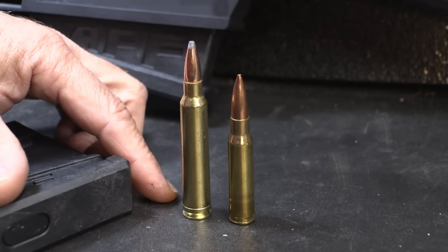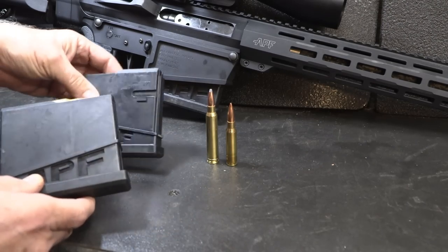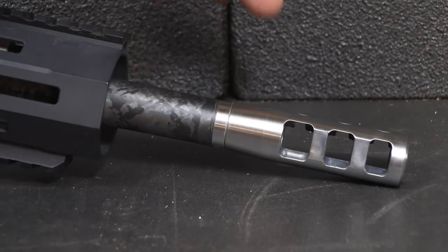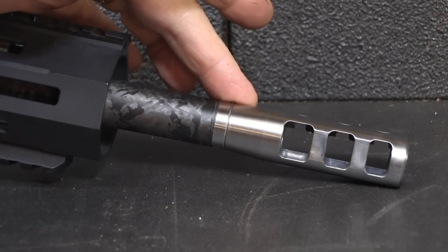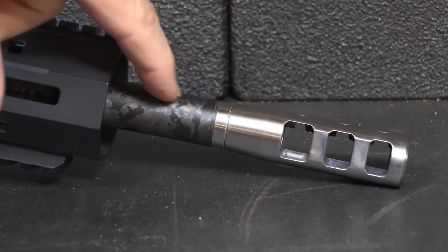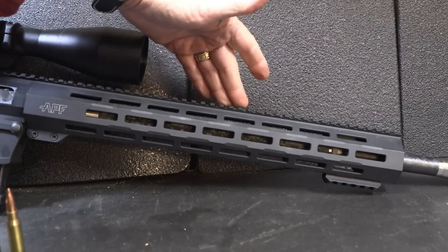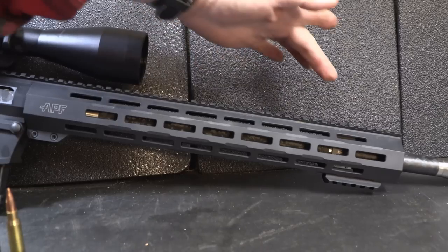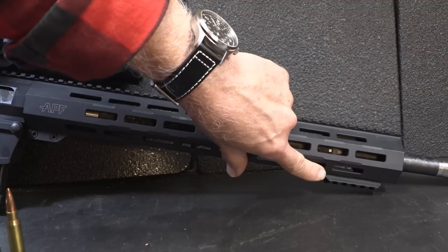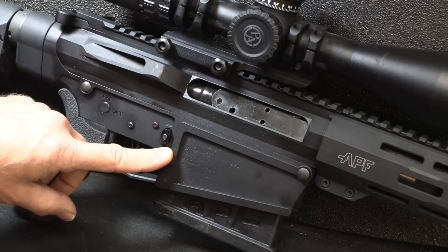It's capable of taking the big five in Africa and will take anything on the North American continent. You get four five-round APF magazines — these are proprietary with the rifle and they are polymer. It comes with the three-port MLR muzzle brake, and it's stainless steel with ports along the top as well. Then you can see the carbon fiber barrel right here, and that carbon fiber barrel goes all the way through this 15.5-inch handguard, which is made by APF Armory.